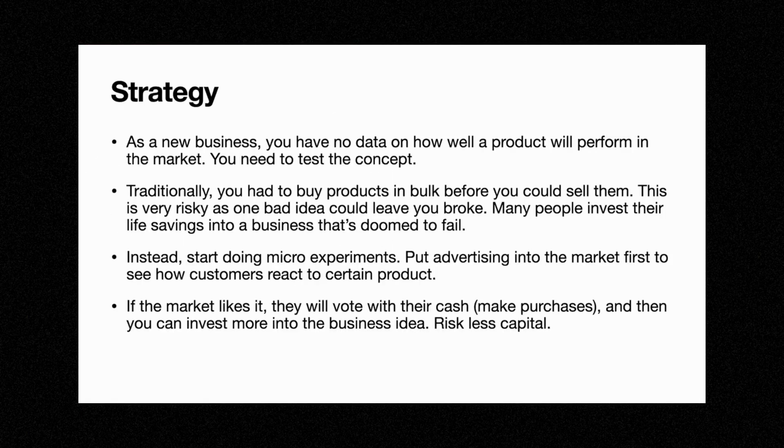Hey guys, in this video we're going to talk about order fulfillment. So first, the strategy. As a new business, you have no idea about how well a product would perform in the market.